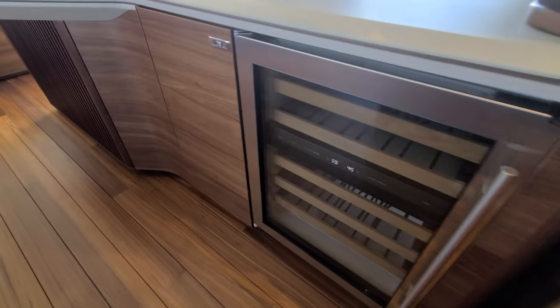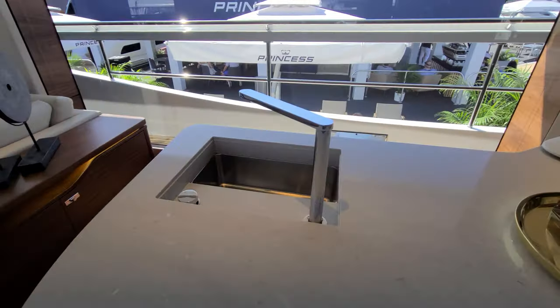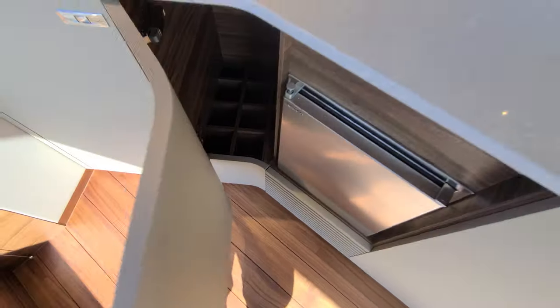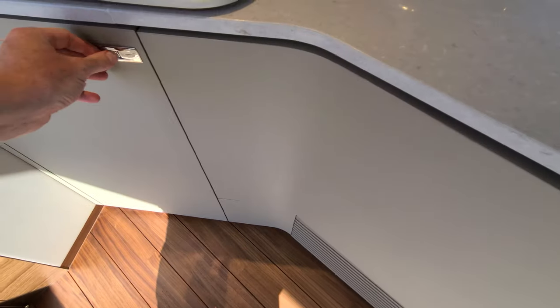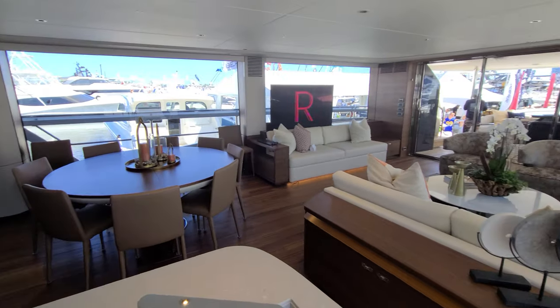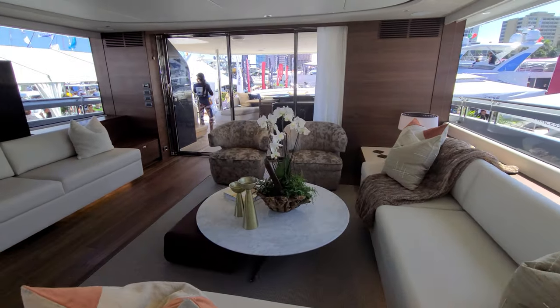Entertainment center and some wine storage. Extra storage down here. Wine bar. Maybe a fridge in here probably — you see the vents down there? Ice maker right there. Wine storage. Microwave over here. I would gladly, gladly cook for myself — give me the food and I'll throw it together.